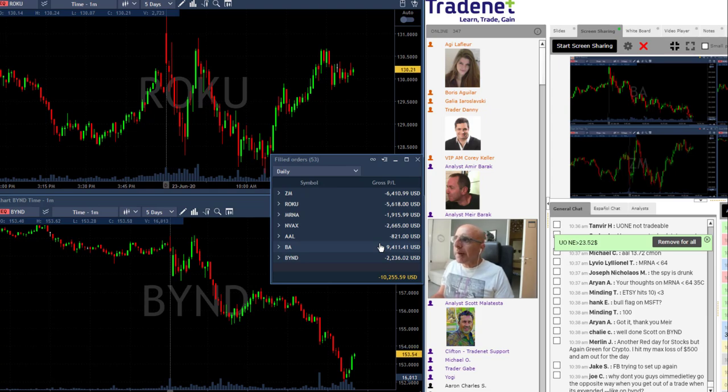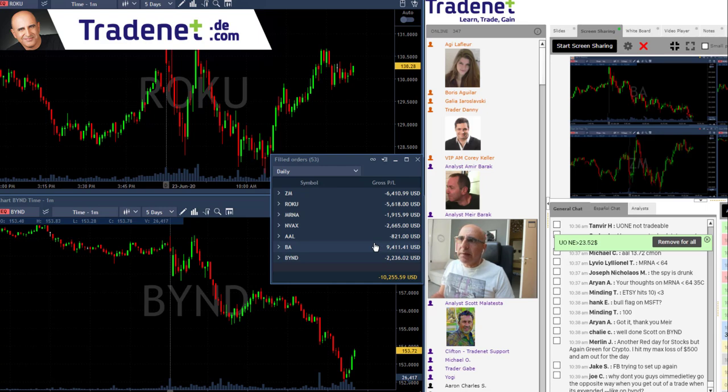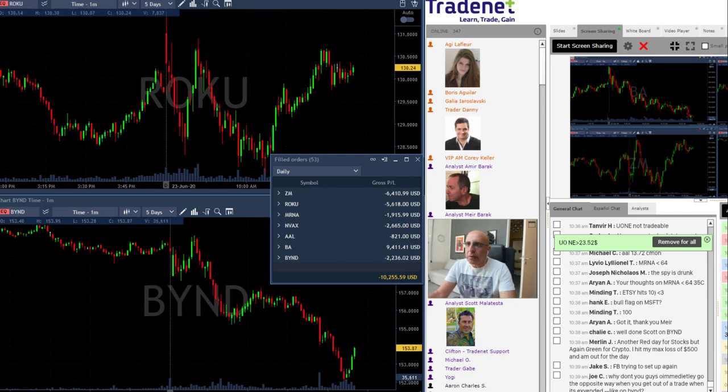If I look back at my trades today, starting with Boeing — the way it trended down really gave me a chance to move in several times, and that's of course my biggest winner for today, so it worked out well.